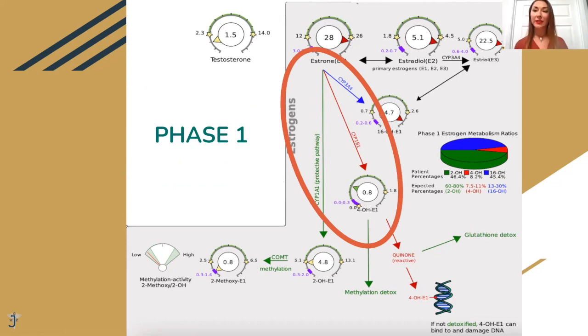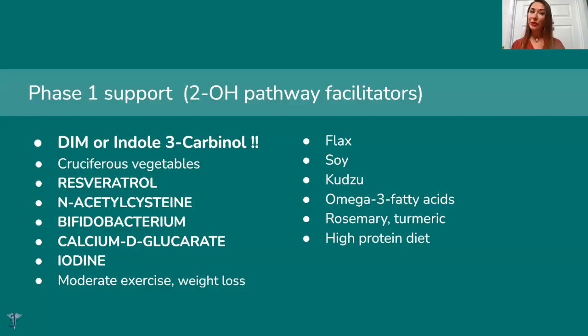All three of those pathways are called Phase One of estrogen metabolism. So how can we help with Phase One — how can we increase estrogen going to the right pathway, the 2-hydroxy pathway? There are a few things we can do: take DIM or I3C, or eat cruciferous vegetables instead. We can also take resveratrol, NAC, some bacteria like bifidobacterium, calcium D-glucarate, iodine, exercise, weight loss, flaxseeds, soy, kudzu — which is a plant herb good for balancing hormones — omega-3 fatty acids, rosemary, turmeric, and a high-protein diet.